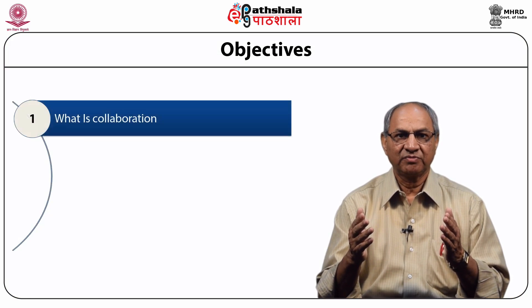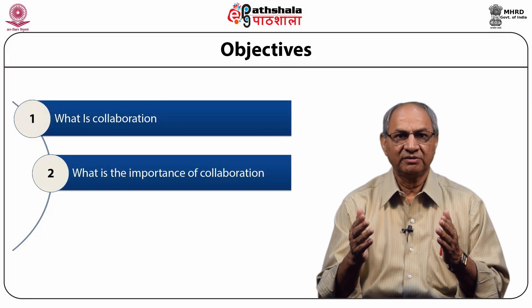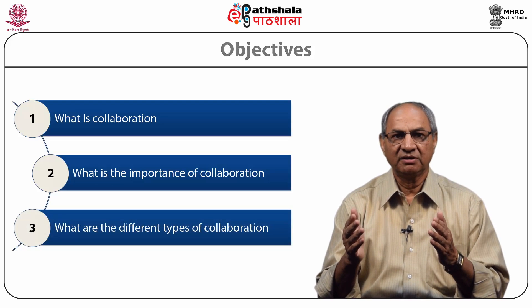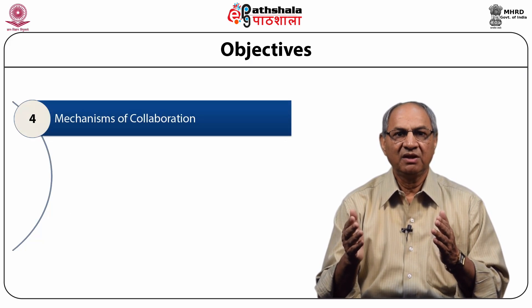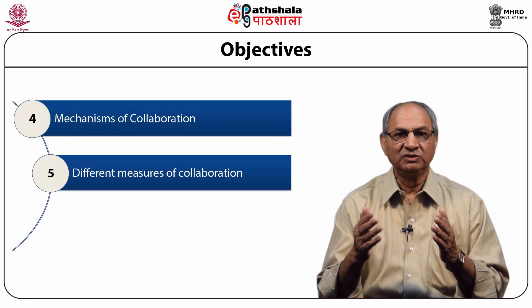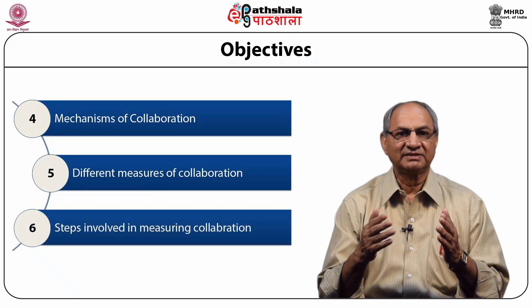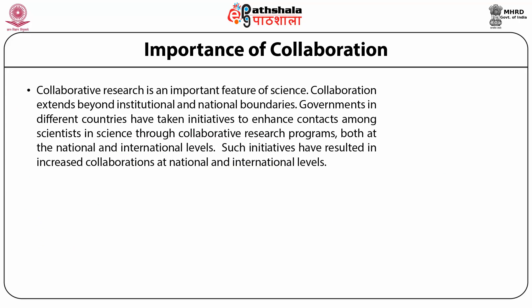In this chapter you will understand: what is collaboration? What is the importance of collaboration? What are the different types of collaboration? What are the mechanisms of collaboration? What different measures are used for measuring collaboration? And what are the steps involved in measuring collaboration?